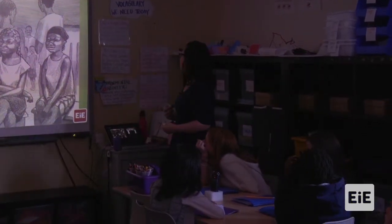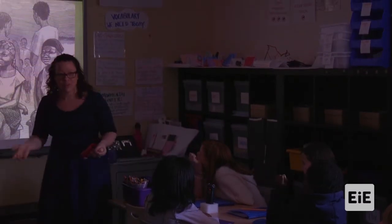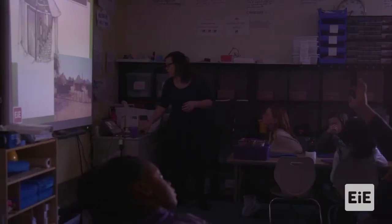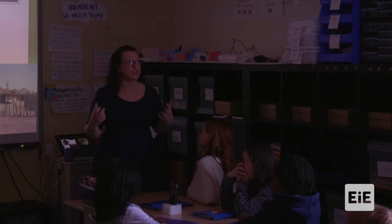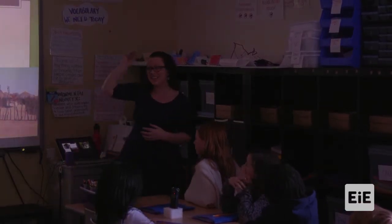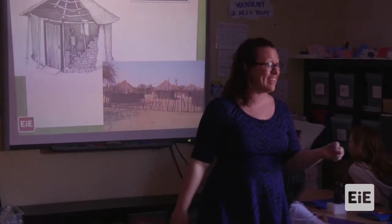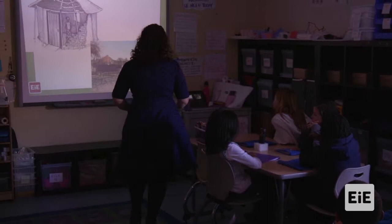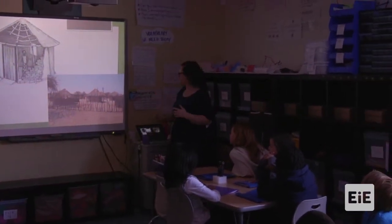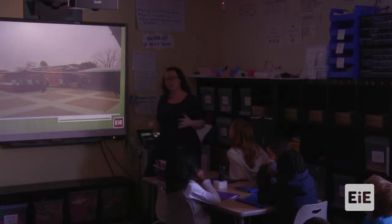Her cousin tells her that green engineering is a focus of engineering that allows them to create technologies that solve a problem but also don't have a big impact on the environment. Her cousin says, 'I'm studying different materials and technologies to create solar ovens using the energy from the sun to cook, so that we don't have to go look for firewood — we're not depleting that resource. I'm using my knowledge of metal conductors and insulators to create a solar oven.'